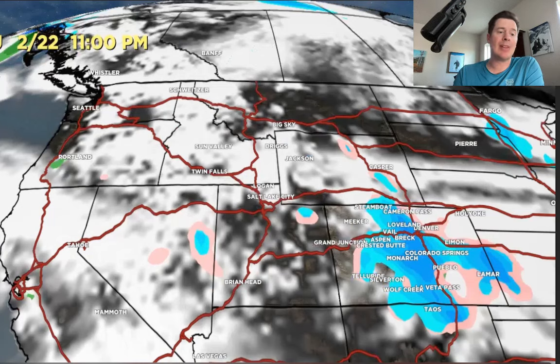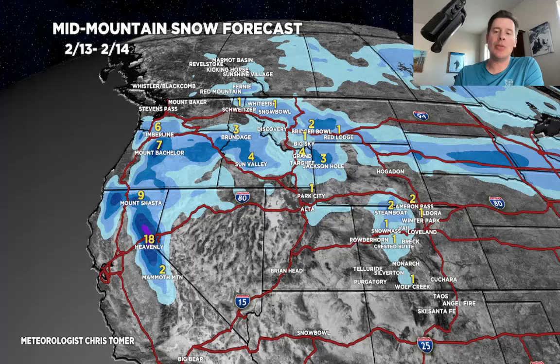A lot of it just comes down to timing it out. So here it is — this is the rest of today into tomorrow. Maybe an inch in the Wasatch, 3 to 4 for the Tetons, maybe 1 to 2 in the central and northern mountains of Colorado. And a pretty good shot, especially on 2/14 and 2/15, of snow that will hit the Sierra around Tahoe and Shasta.